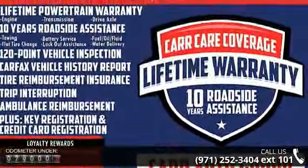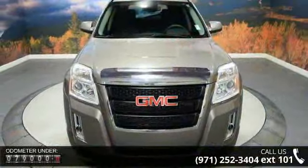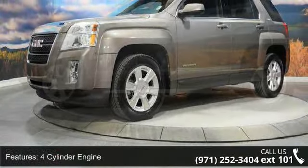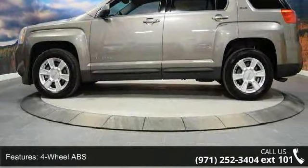Some of the top features included with this vehicle are four-cylinder engine, four-wheel ABS, four-wheel disc brakes, adjustable steering wheel, aluminum wheels, auxiliary PWR outlet, backup camera, bucket seats, child safety locks, and cruise control.